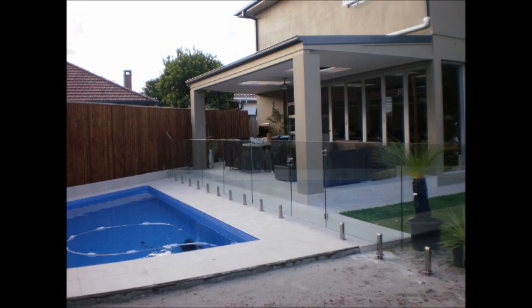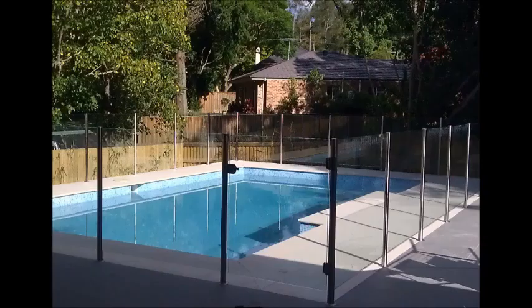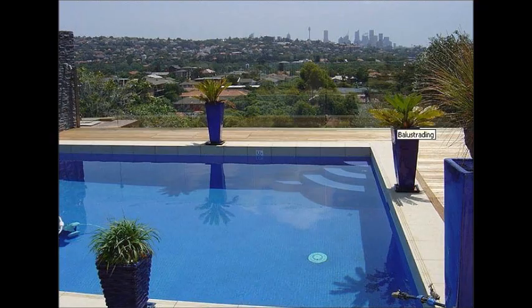Ensure your pool area meets council and national safety requirements without spoiling your view by having us install glass fencing. Made from thick and strong reinforced glass and available in a variety of styles, this type of pool fencing will add value to your backyard renovation.